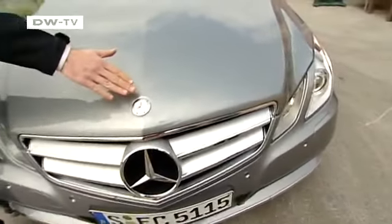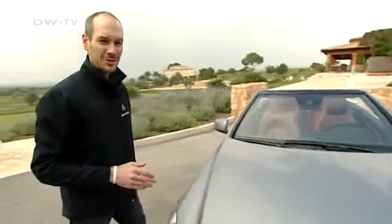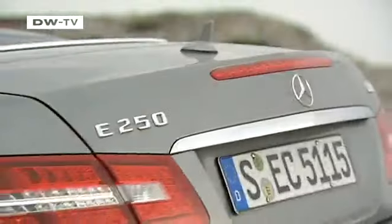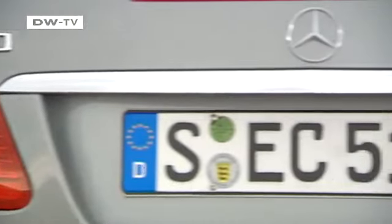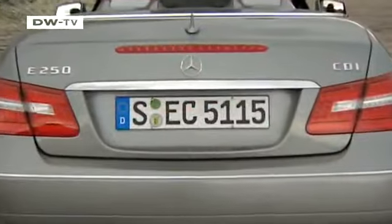Brehm also draws attention to the subtle crease that crosses the hood and notes that a similar crease can be found on the trunk lid. The trunk lines have been kept low and blend easily with the car's elegant shape. The large and shapely taillights feature modern LED technology.